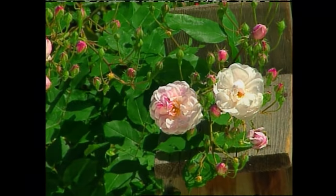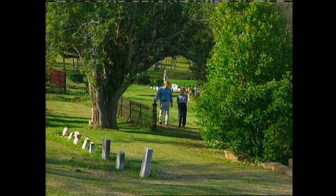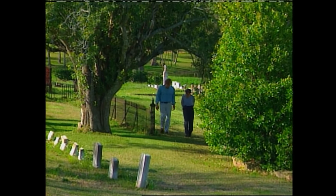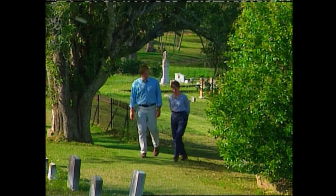Terry, what have you found to be the greatest threat to these old-fashioned roses in the Natchez Cemetery? Well, here in the Natchez City Cemetery, from the six years that I've been out here working, the greatest threat has been man and his machines. We've lost so many wonderful roses in that time, despite our best efforts.